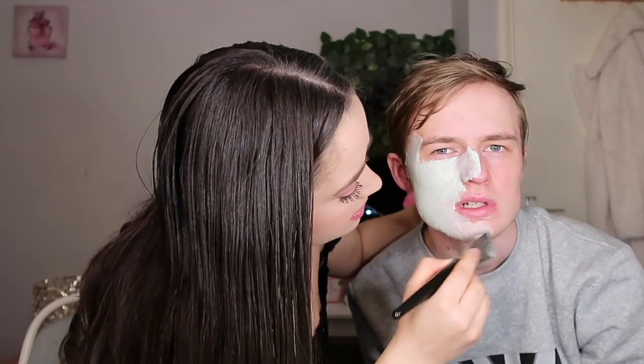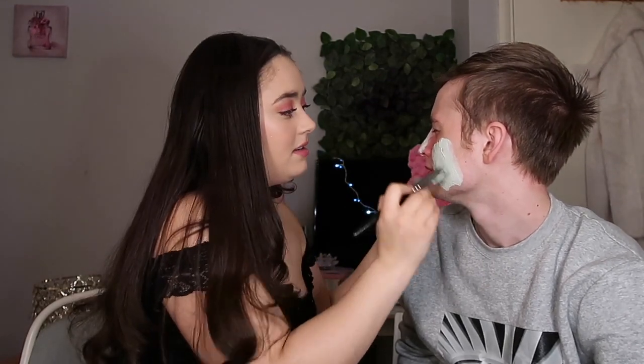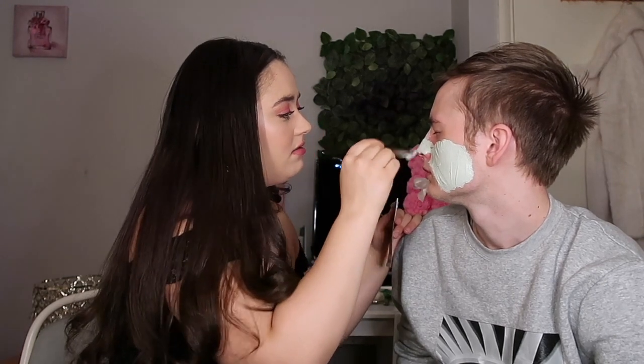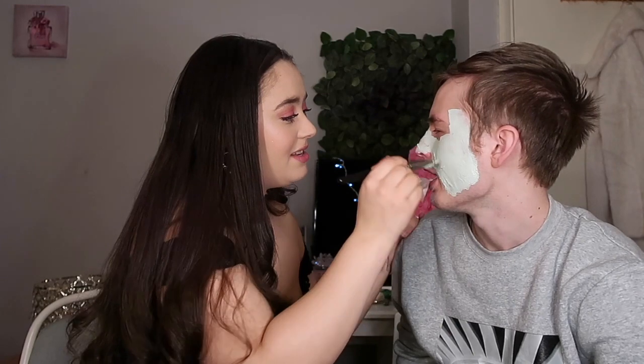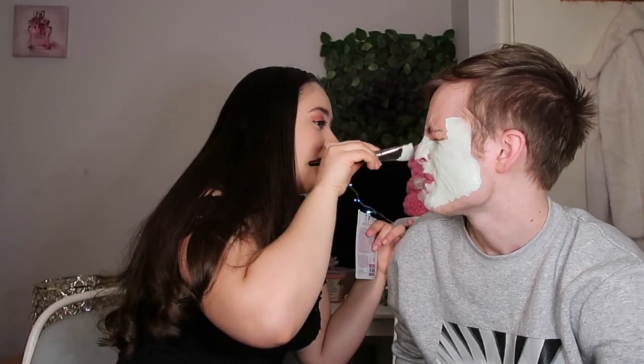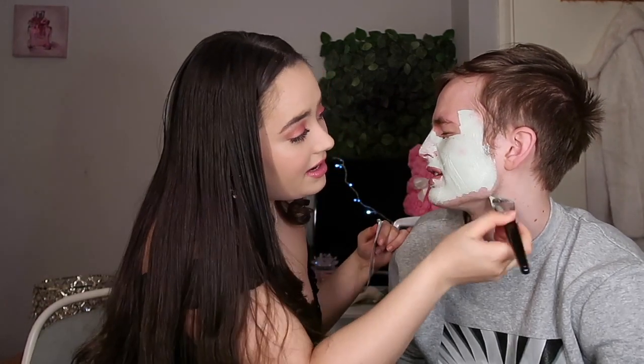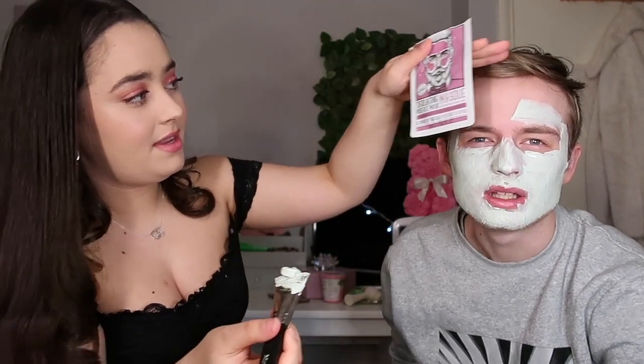Can you turn your head to the side please? It's a greeny teal colour — like a green tea colour. I accidentally got some in his nose, which he's not thrilled about. More exfoliation for the price though! I'm putting a bit on his forehead too.